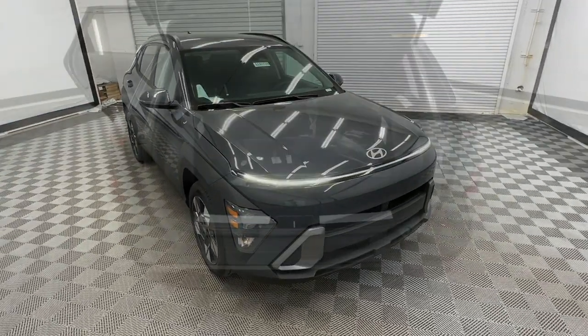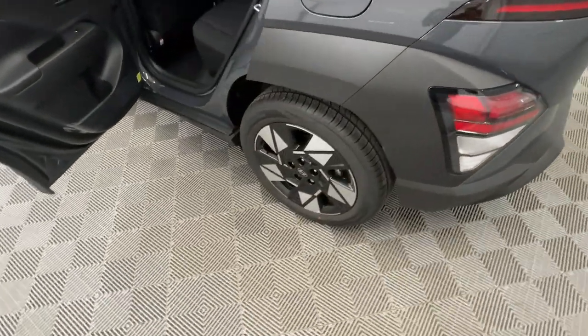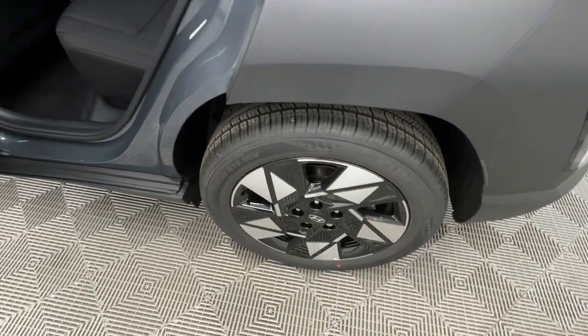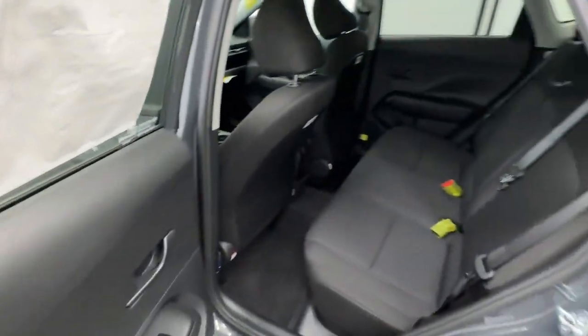These are just some of the great options this vehicle comes with: Apple CarPlay and/or Android Auto, Wireless Charging Station, Heated Driver Seat, Keyless Entry, Navigation System, Paddle Shifters, Backup Camera, Satellite Radio, Heated Mirrors, and Steering Wheel Audio Controls.